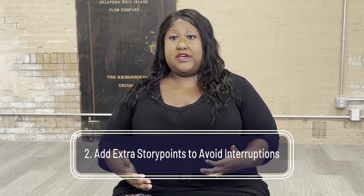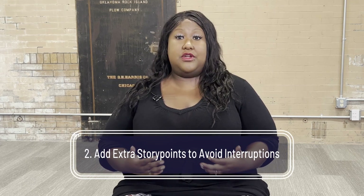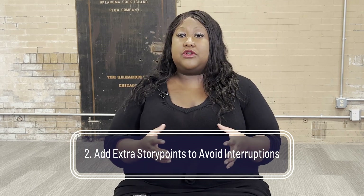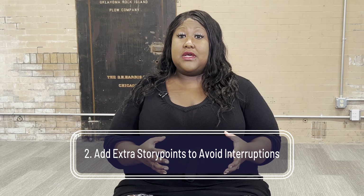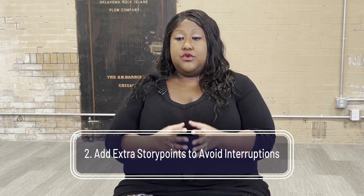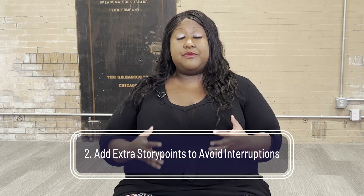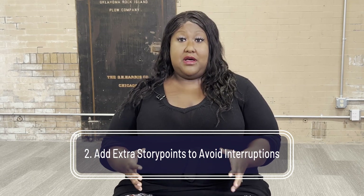There are always going to be issues or interruptions that come up. We have incidents, we have outages, and it's important to add a small amount of story points to each sprint in order to account for those. If we use up our entire sprint with our stories and then something comes up, we're going to get behind.